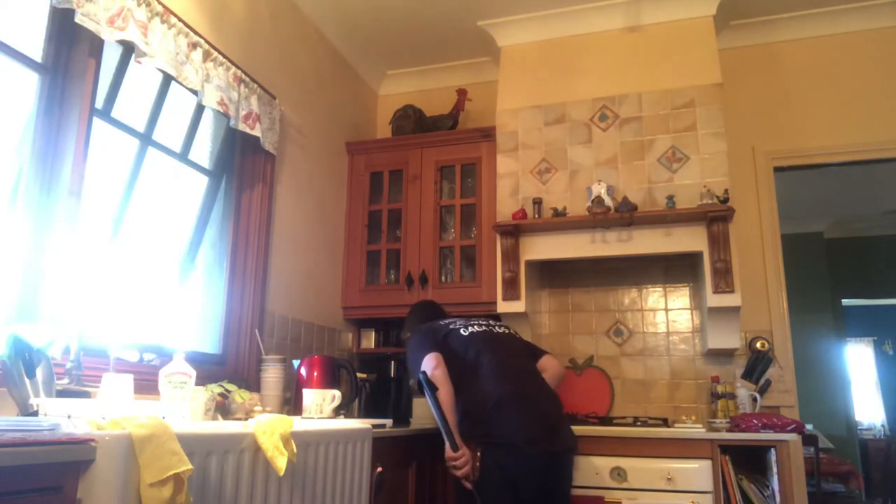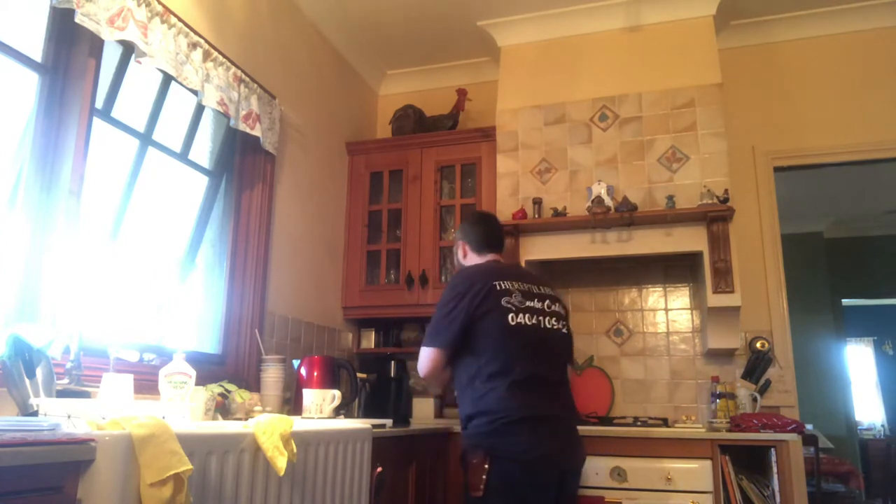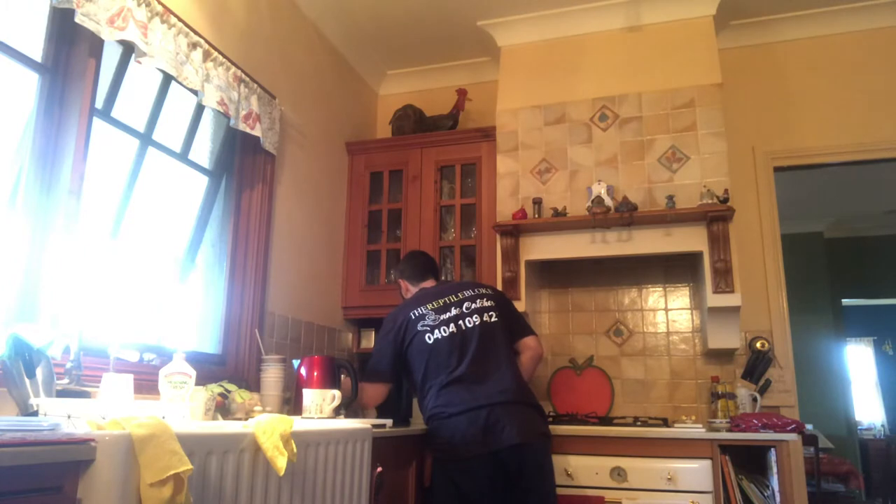Can you see? Yeah. Hi. Do you know what it is? Looks like a green tree snake, or a common tree snake. Good. As long as it's not a brown snake.